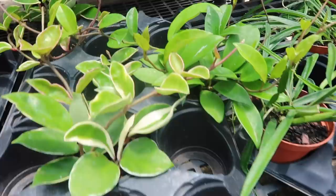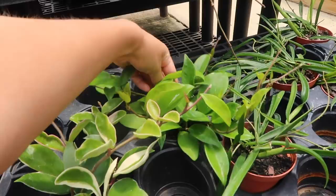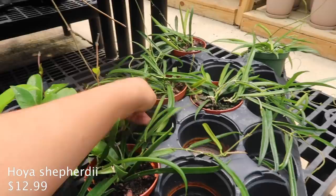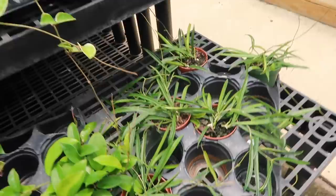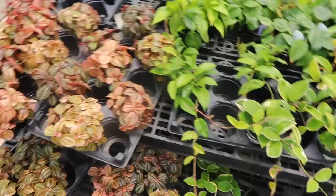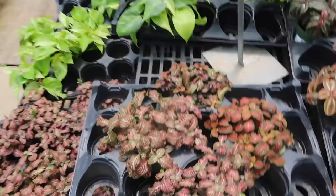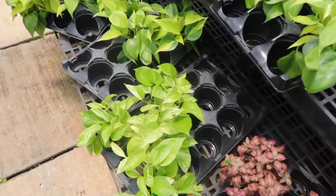And some hoyas - these are the Crimson Queens, $12.99. This looks like a Rubicalyx maybe - also $12.99. I don't know what this one is and it doesn't say. Just says 'houseplant.' I think I'll put the name of what I think they are because I'm not the best with Hoya names. It is very hot and humid in here. There's some Fittonias - they look a little bit thirsty - $7.99. And some Marble Queens.